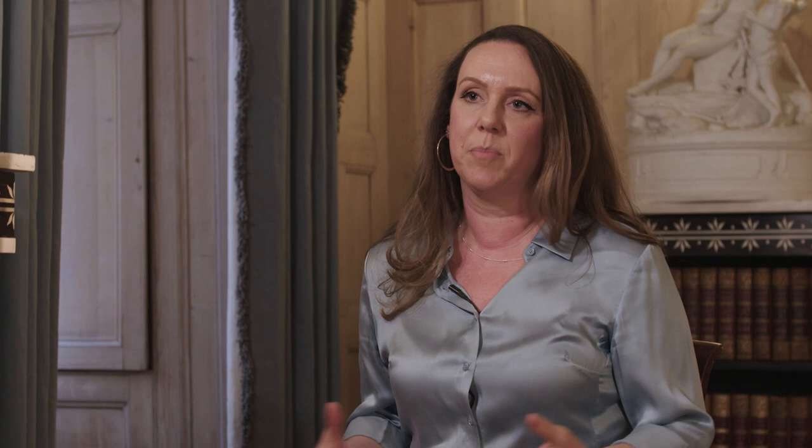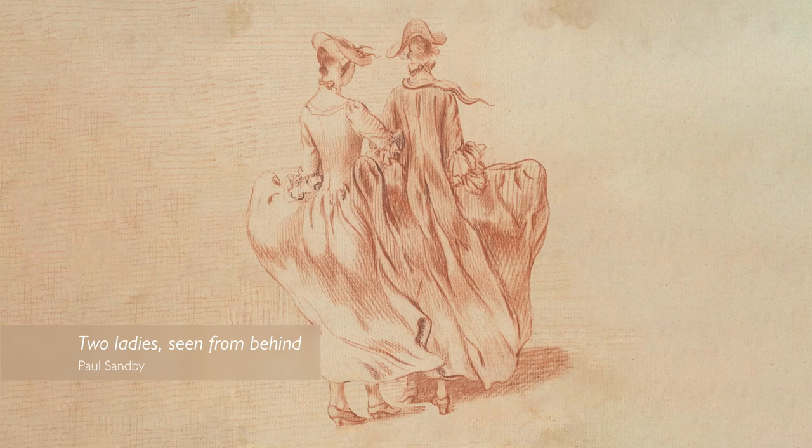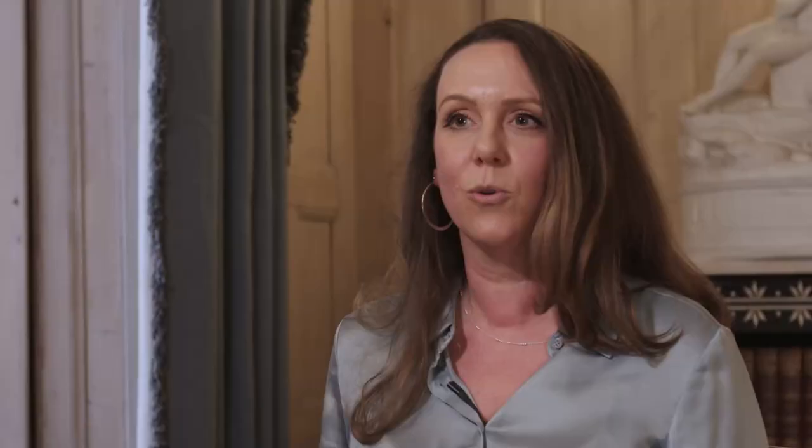Women wore a type of understructure beneath their skirts which created a characteristic silhouette. These might have been created using a pair of jointed hoops which would sit on the hips and let the fabric fall down. By the 1780s, instead of a very wide silhouette, it was more fashionable to have a large posterior, usually created using a padded bum roll, padded with cork or horsehair, so it would have been quite a soft seat.